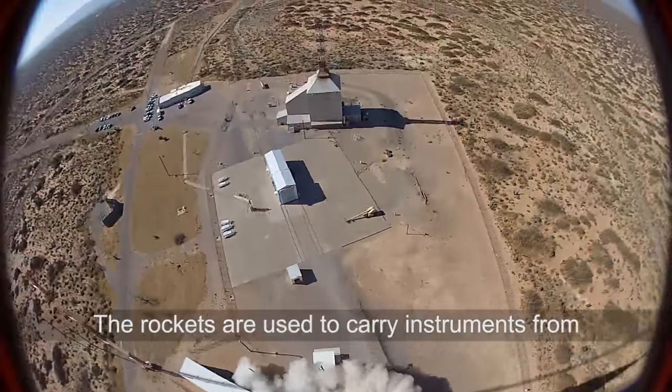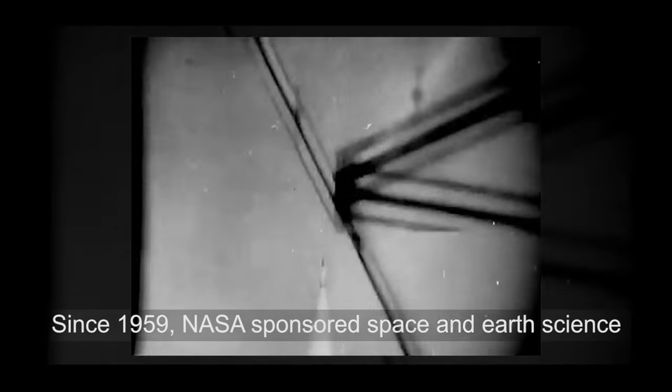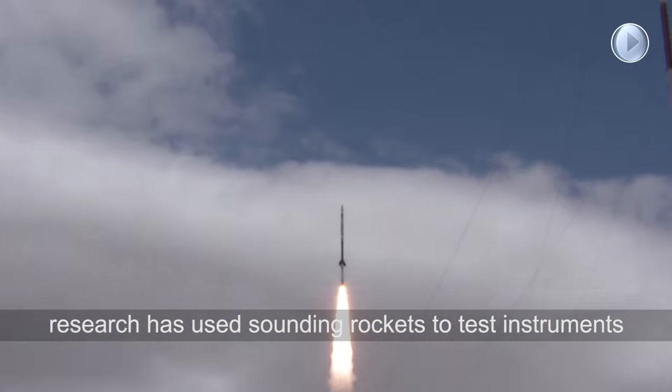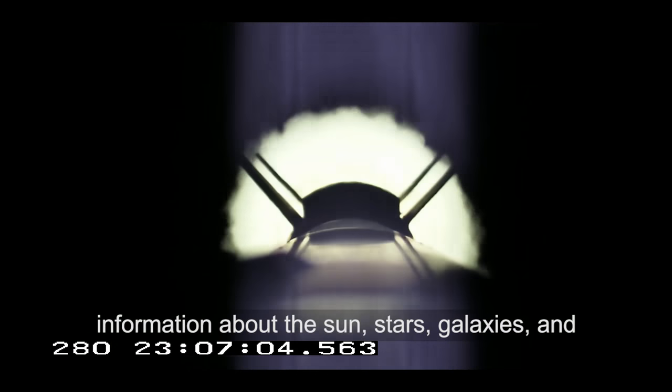The rockets are used to carry instruments from 50 to 1,500 kilometers above the surface of the Earth. Since 1959, NASA-sponsored Space and Earth Science Research has used sounding rockets to test instruments used on satellites and spacecraft, and to provide information about the sun, stars, galaxies, and Earth's atmosphere and radiation.